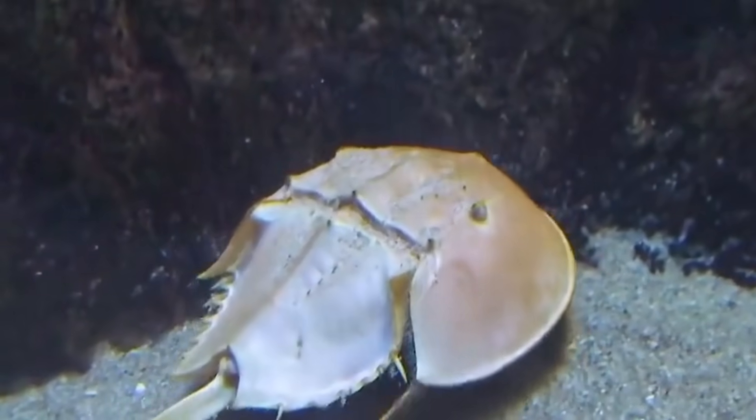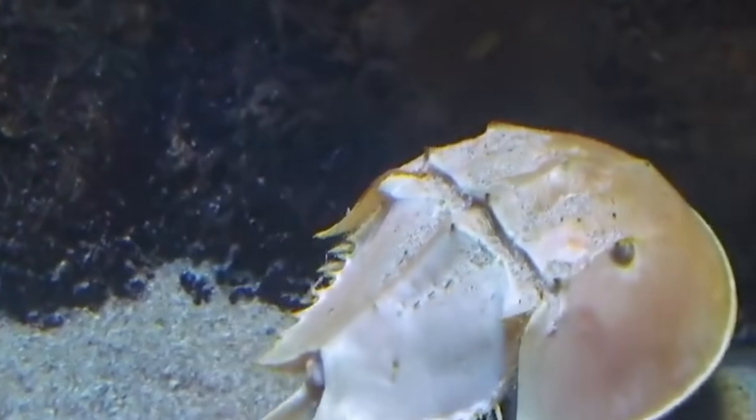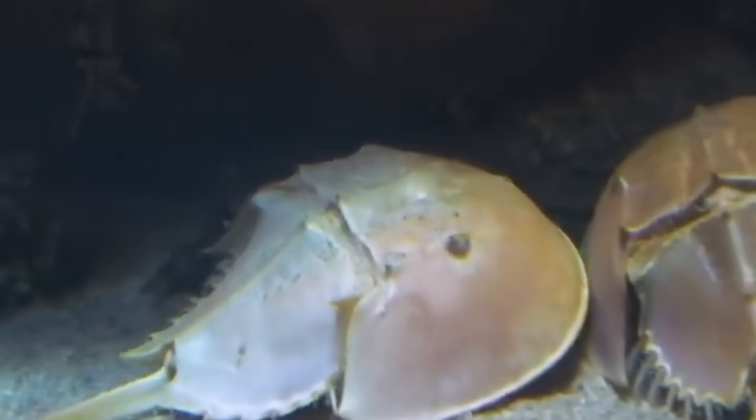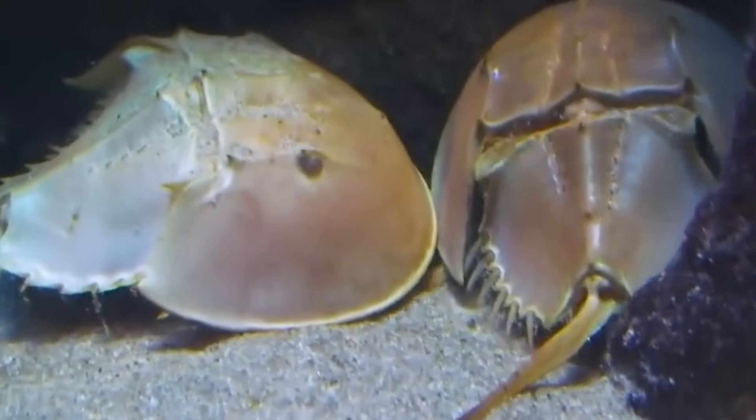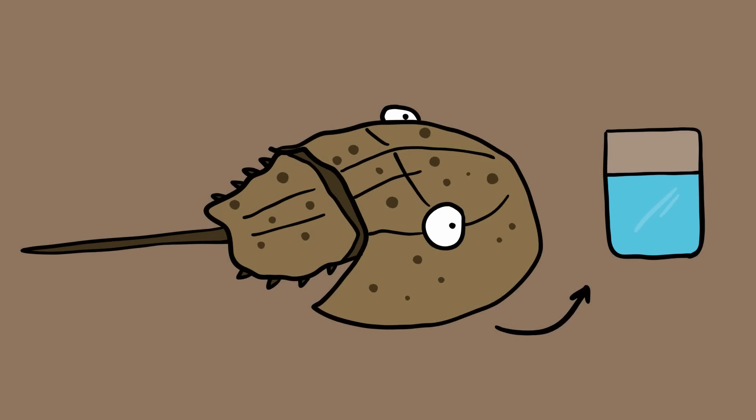Horseshoe crabs date back 500 million years as a species. These prehistoric survivors, who perhaps never evolved to flourish on land like the rest of their cousins, use their long tails as a tool to dig for food or to right themselves when upside down. Even more remarkably, the horseshoe crab has 10 eyes on its back and sides, can replace lost body parts, and has blue blood.